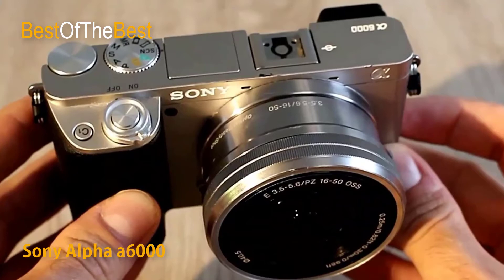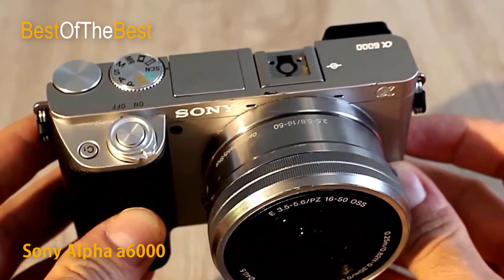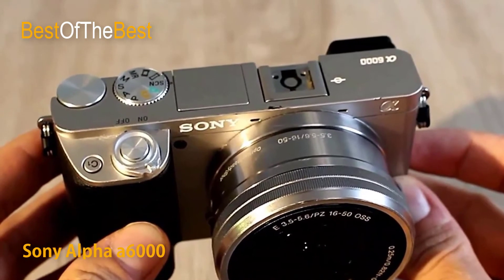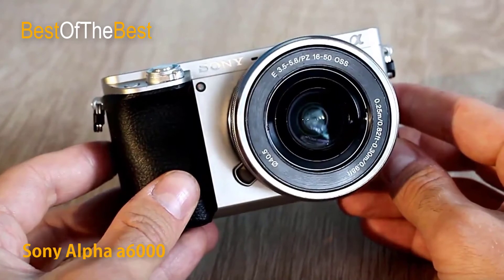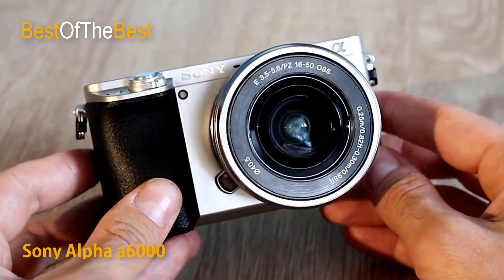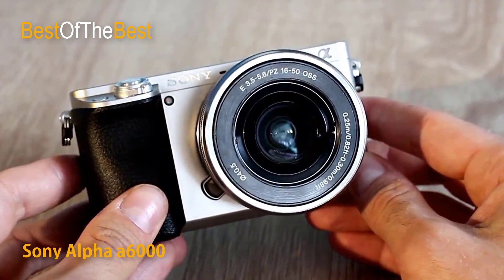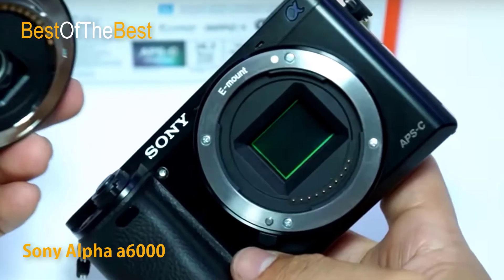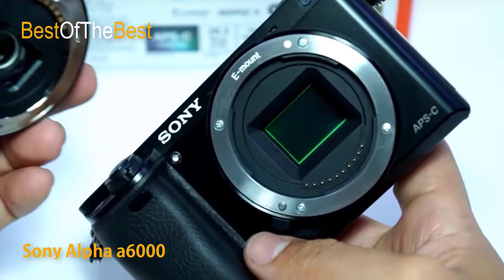View every scene in rich tonal detail and gradations on the high-contrast 1.44 million dot OLED EVF. The viewfinder faithfully displays what will appear in your recording, including the effects of your camera settings, so you can accurately monitor the results. There are many advantages to electronic viewfinders, including the ability to display effects of camera settings before you take the picture, and the use of MF assist and peaking function for fine-tuning focus.